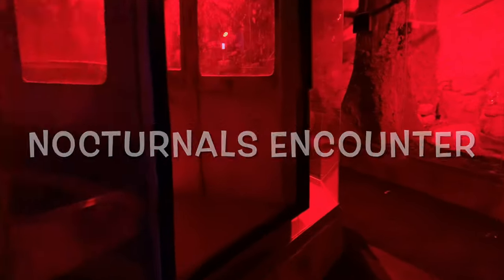Here you can experience how the nocturnal rainforest animals go about their day-to-day activities in the dark.